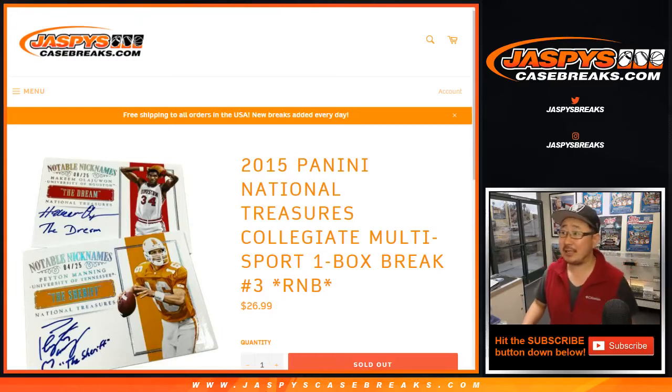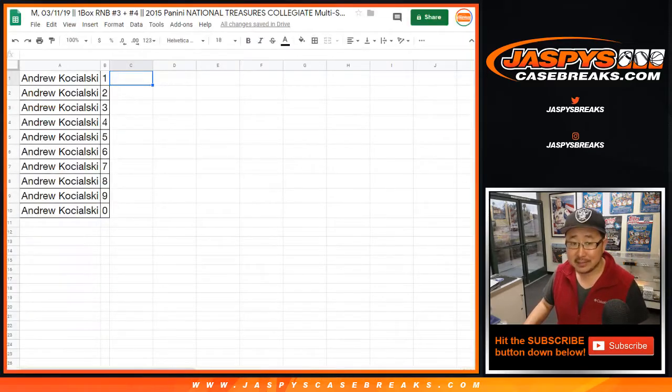Hi everyone, Joe for Jaspi's CaseBreaks.com. We are doing 2015 Panini National Treasures Collegiate Multisport One Box Random Number Block Break Number 3 and number 4, because we're going to merge the videos together.